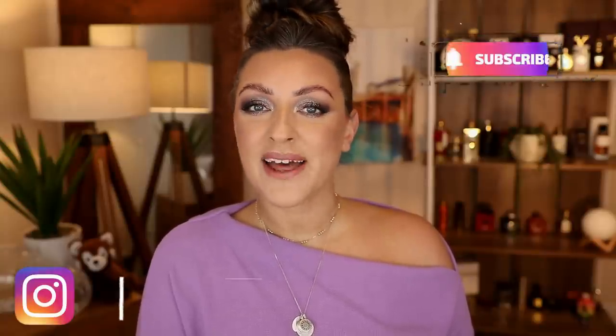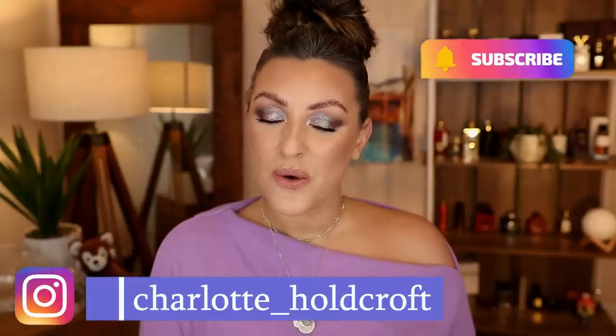Hi guys, welcome back to my channel. I hope you're having a great day so far. Welcome to today's video where we're going to be taking a little trip down memory lane. We're going to be revisiting my best of 2021, my yearly favourites from last year, seeing where they're at, seeing if they're still in use or if they've been decommissioned or replaced by something better. So without further ado, let's get started.